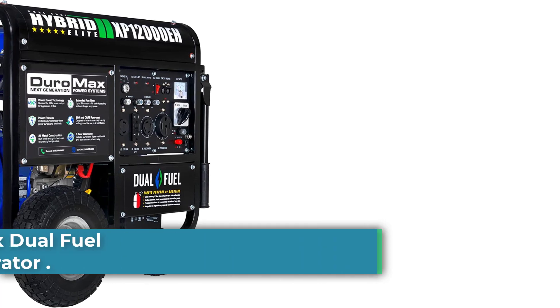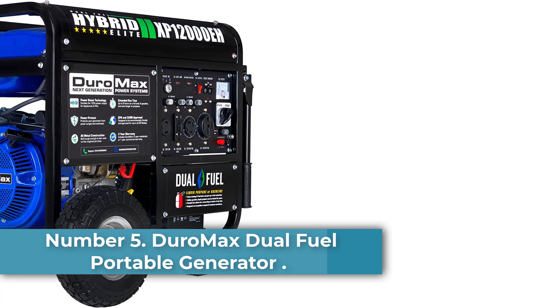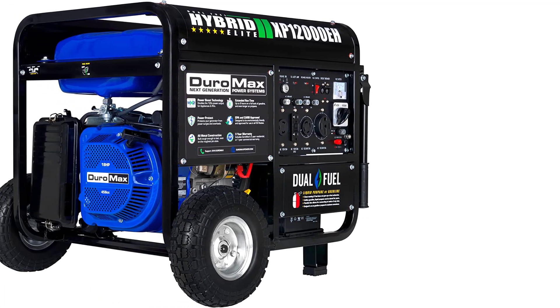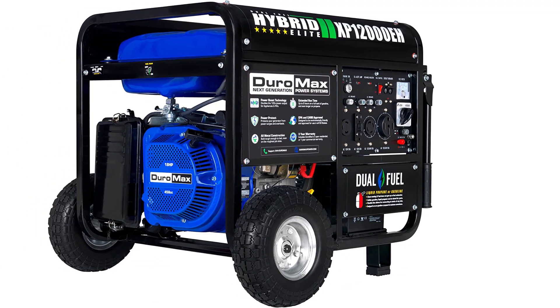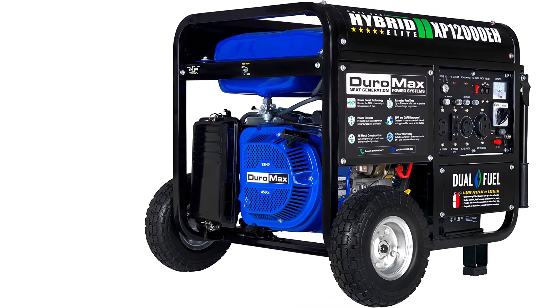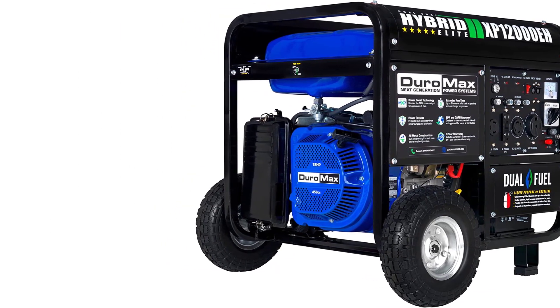Number 5: Duramax Dual Fuel Portable Generator. Duramax is one of the most recommended brands when it comes to portable generators, as it comes in a wide range of options. The Duramax XP12000EH is one of the most powerful options in the market. The XP12000EH is powered by an 18HP, 457cc OHV engine.